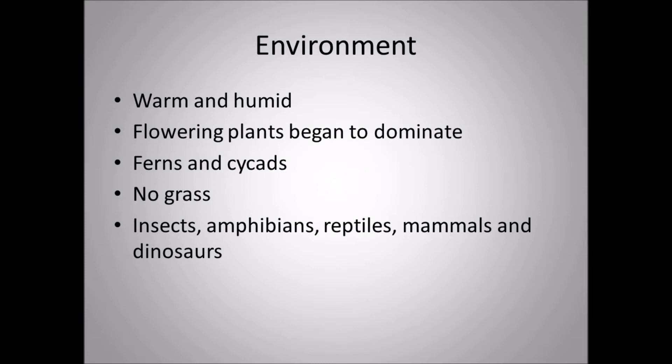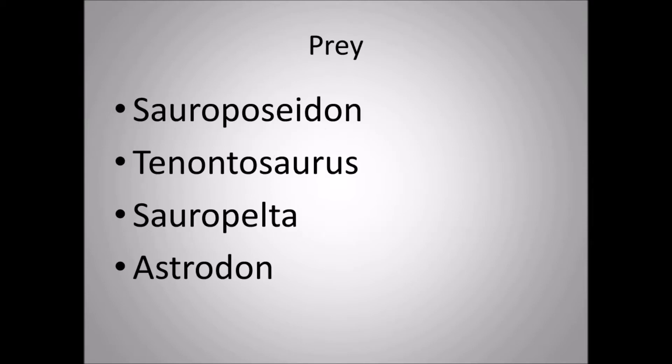Other animals that lived in the same environment included insects, amphibians, and reptiles — including crocodiles and pterosaurs. There were also small mammals, very shrew-like, that came out at night. Dinosaurs were still the dominant life forms on the planet.